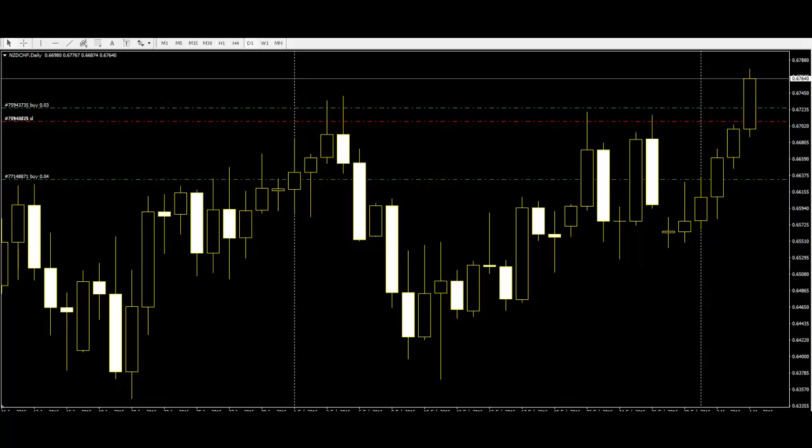It includes a large black candle which represents selling acceleration, a Doji in the middle, and a long white candle at the end which represents the buyers taking control. This is a strong sign for the reversal of a market trend.